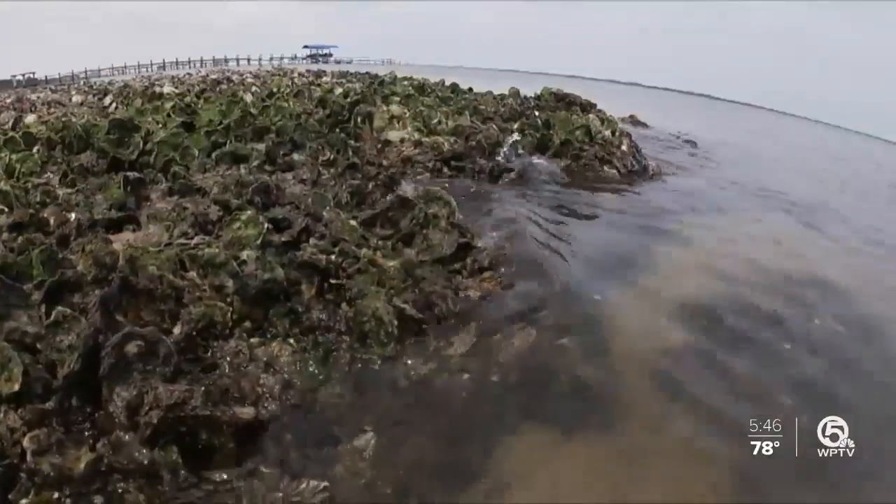A lot of the fish that live on our artificial reefs as adults grew up here in the Indian River Lagoon, so they have to have habitat in order to grow up to a size where they can immigrate out to the ocean.